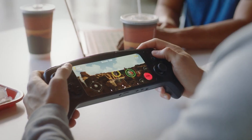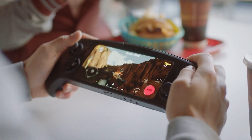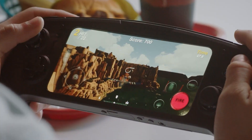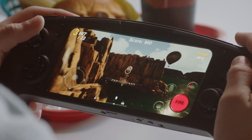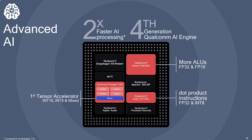The Gen 2 flagship chip is said to use an Adreno 740 GPU, which doesn't tell us much unfortunately. It will use the same architecture as the 730 in the current chips, but any detailed performance improvements will have to wait for future leaks.